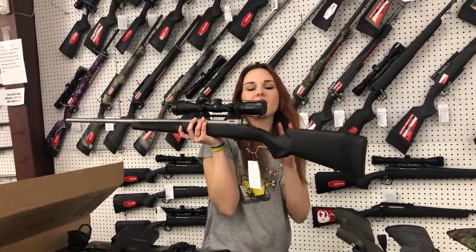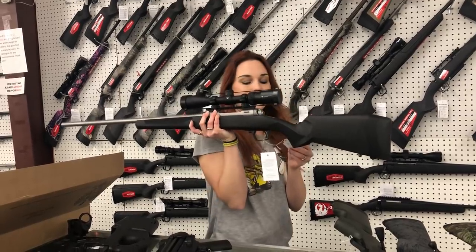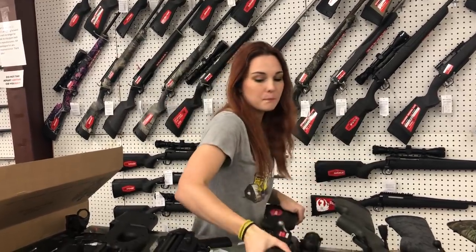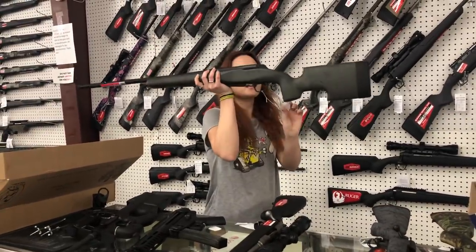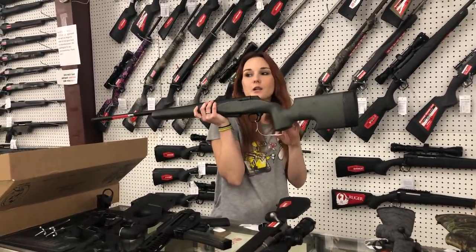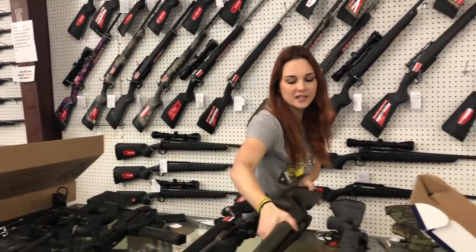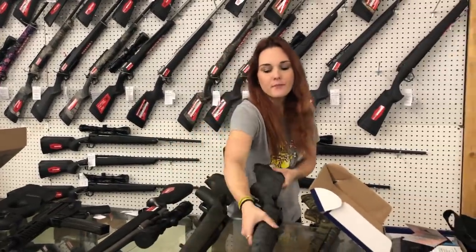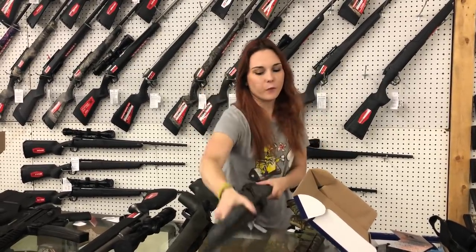Savage 110 in 6.5 PRC with the Crossfire 2 from Vortex, 3 by 9 by 40, in the stainless — she's going to be $620. Winchester XPR in 270 Short Mag — they're going to be $880 and she is threaded for your suppressor. Hallowah 1500 with the upgraded stock, y'all — she's also threaded. She's $840.